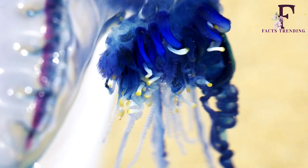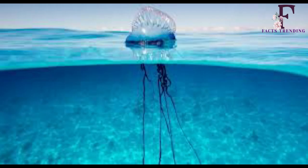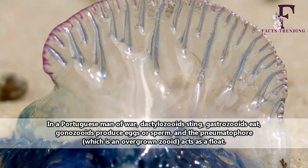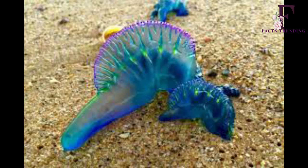If you spot this bizarre-looking creature on the beach, experts say you may want to stay away. You're happily taking a walk across a picturesque beach on a sun-soaked summer's day when you stumble across what looks like a jellyfish. But on closer inspection you realize that it's a lot more unusual than your average stinging sea creature. By this point, it's probably wise that you test your sand running skills.